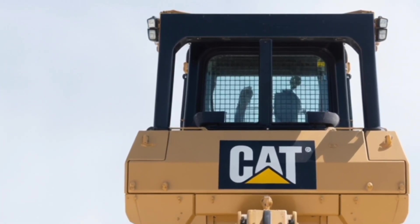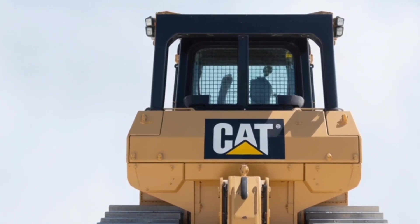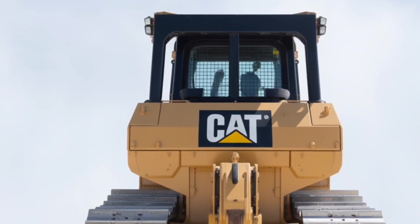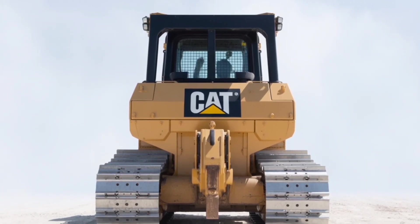So what do you think of the new Caterpillar D2? Would you want to run one on your job site? Drop your thoughts in the comments, hit that like button, and don't forget to subscribe for more deep dives into the world of heavy machinery.